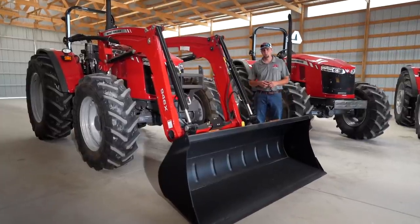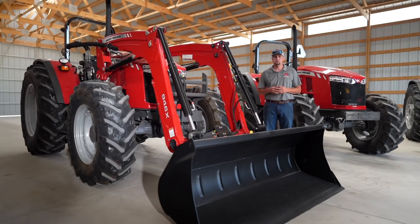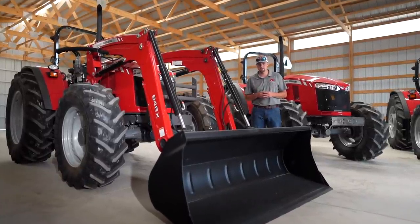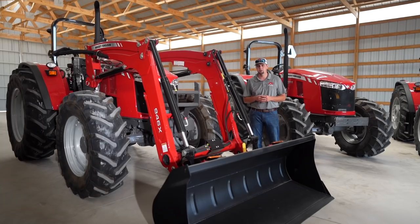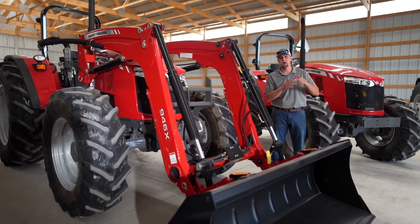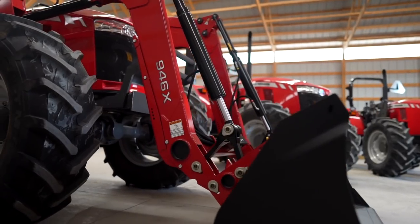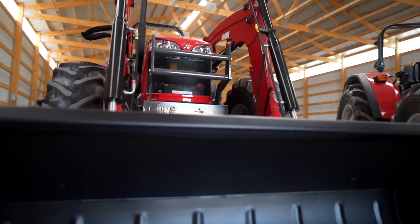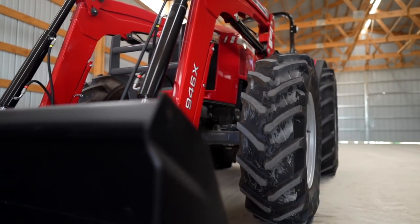Global Series tractors can be equipped with or without a loader. We offer several loader options, including the X-Series, our medium duty loader, which can be equipped with a non-self-leveling or self-leveling system. We also offer the FL-Series, a heavy duty loader that comes standard with soft drive, providing shock absorption when carrying heavy loads across a pasture. All loaders can be equipped with a third function diverter valve for running a grapple, bale squeeze, or anything requiring hydraulic flow to the front of the loader.